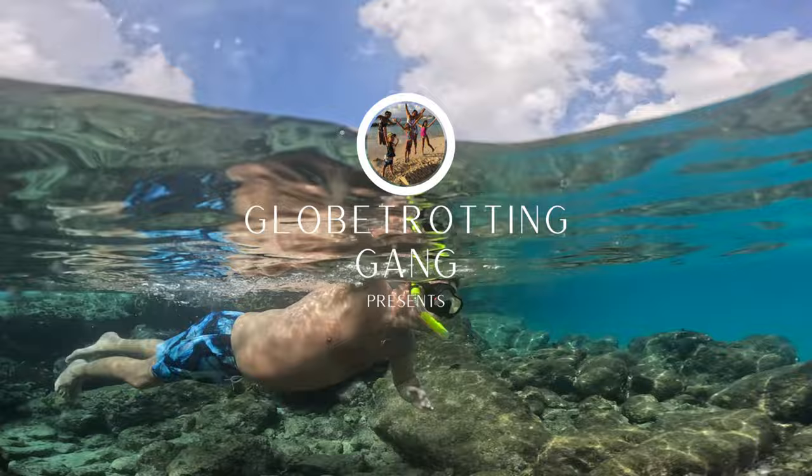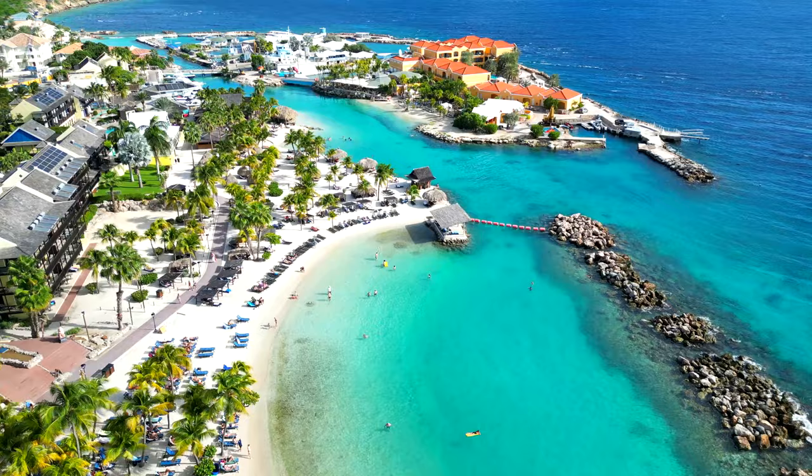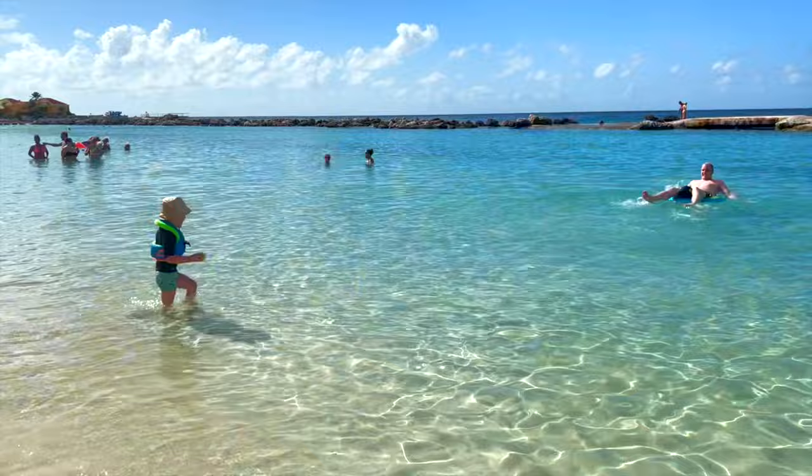Mambo Beach, also known as Seaquarium Beach, is located on the south coast of the island. It's a man-made beach that was developed in association with the Curaçao Sea Aquarium. Over the years it was transformed into a vibrant beach destination where sunny weather, clear blue sea, and lively entertainment seamlessly come together for an unforgettable experience.